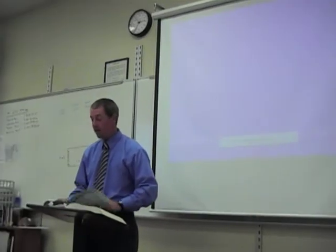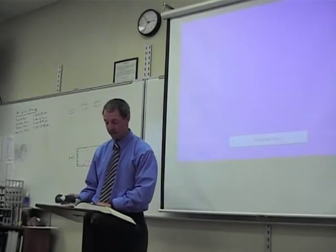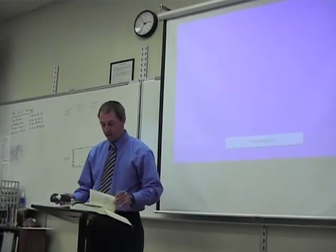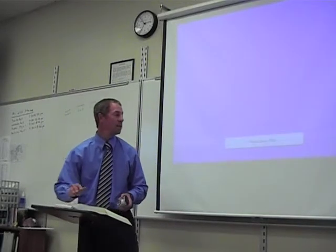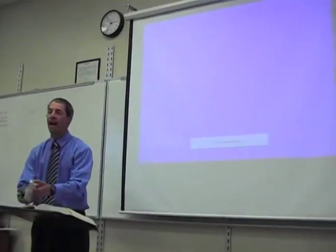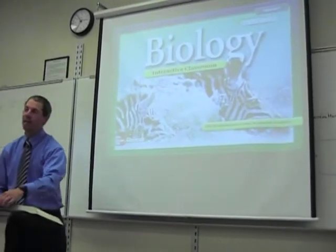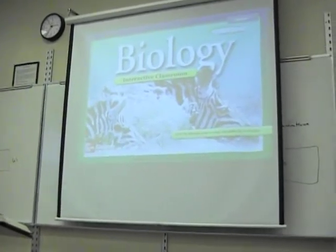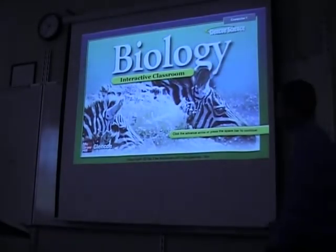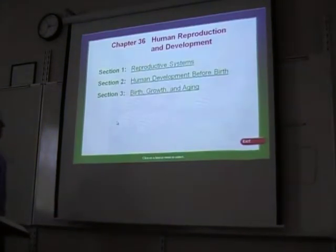Today we're studying penis vagina. Turn in your book to page 1048. Page 1048. What is with this class and that subject?